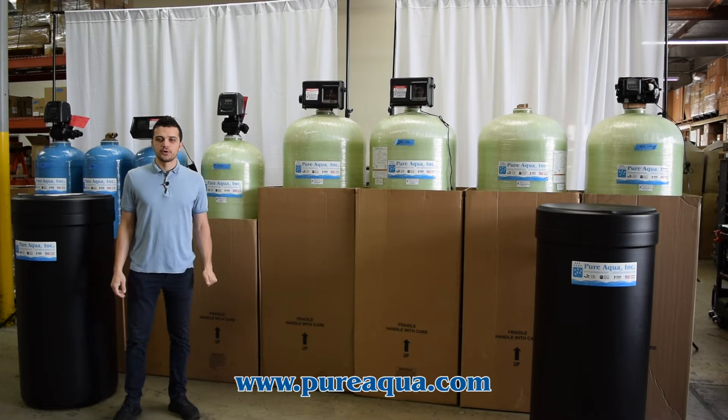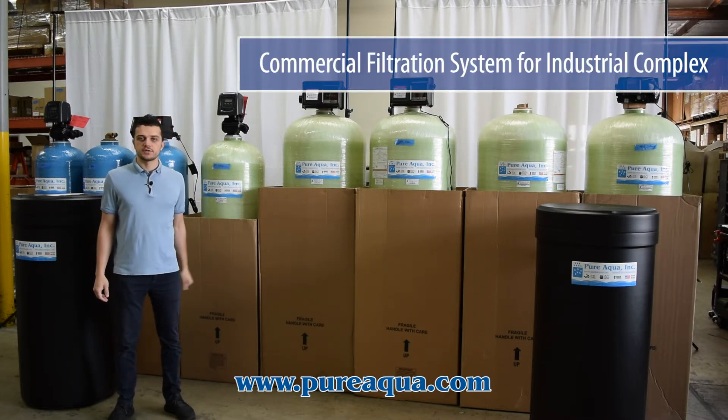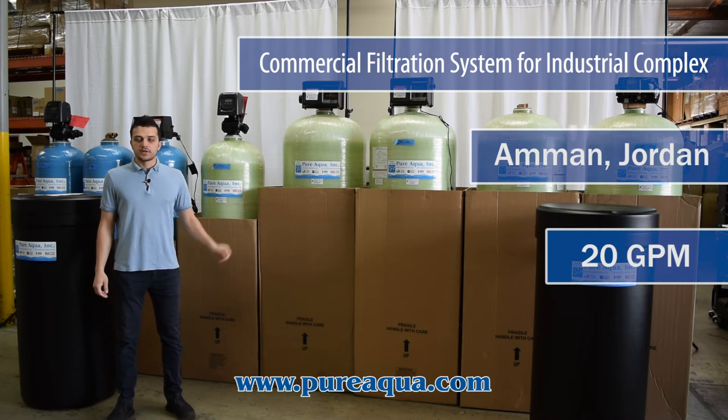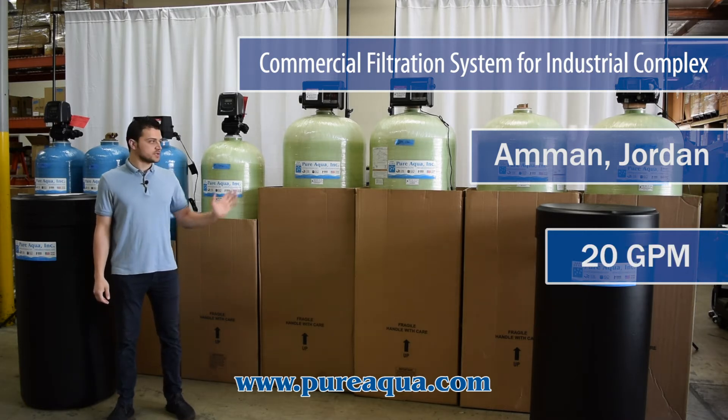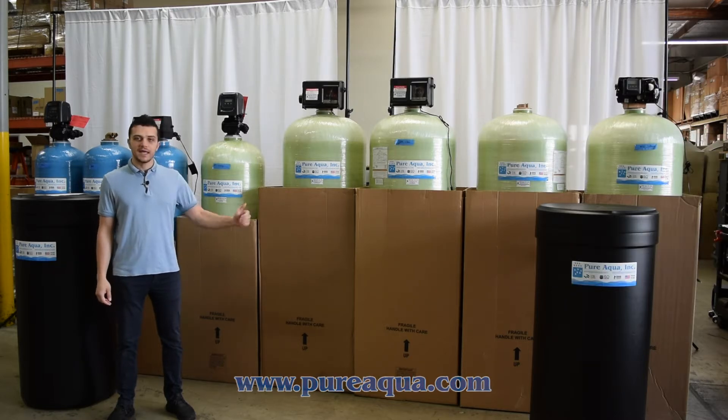We're at the world headquarters of Pure Aqua Inc. Production completed the fabrication of several top-mounted filtration systems and softeners going to the country of Jordan. The application is an industrial complex where several systems will be set up to treat municipal city water to either reduce the turbidity and soften.